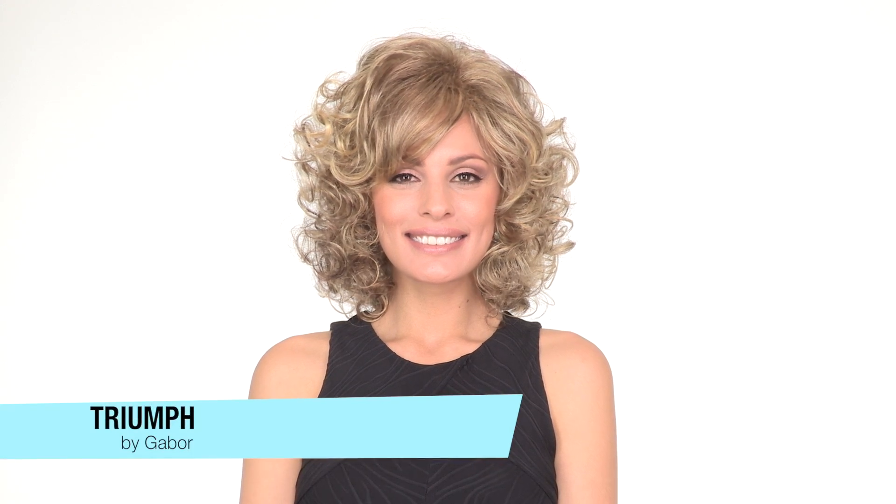Triumph by Gabor is a shoulder-length cut styled with bouncy curls. It has a side bang you can wear forward or off to the side. You can also have it trimmed to fit your face shape.